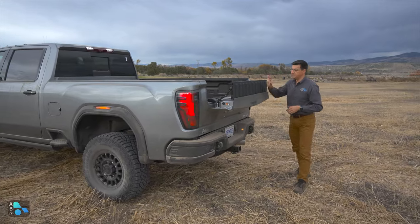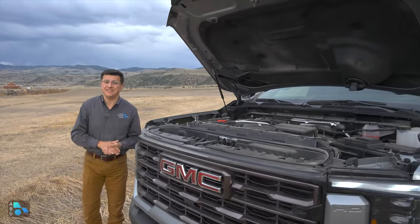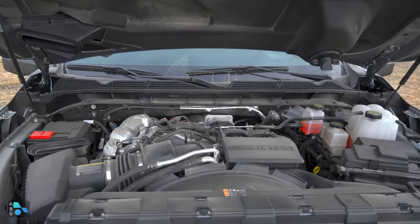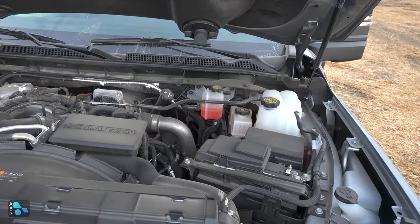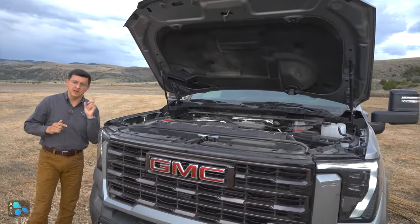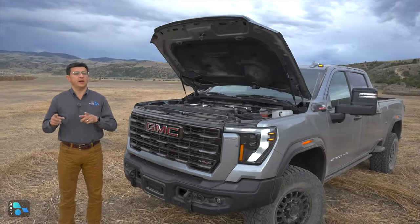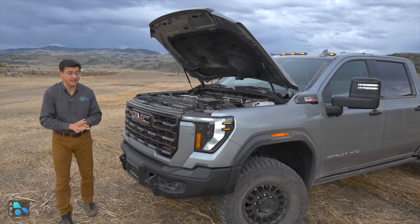Then you can use it as a step, which definitely makes getting in the back of a three-quarter ton truck easier. If you want to save some cash, the gasoline engine produces just over 400 horsepower and about 464 pound-feet of torque. If you want more power and more than double the torque, you want the diesel — about ten thousand dollars more — giving you 470 horsepower and 975 pound-feet of torque, routed through a 10-speed automatic transmission, a rear locker, and a two-speed transfer case standard on the AT4X.